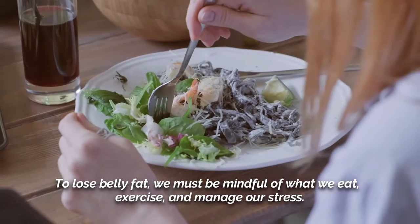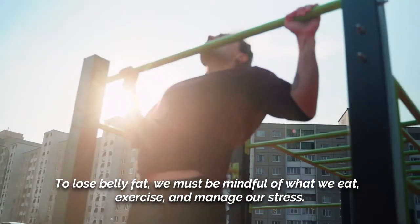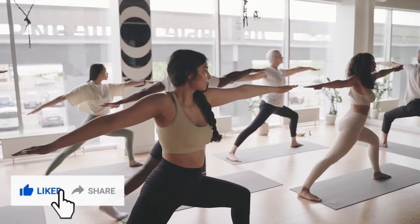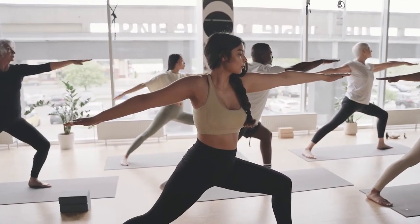To lose belly fat, we must be mindful of what we eat, exercise, and manage our stress.